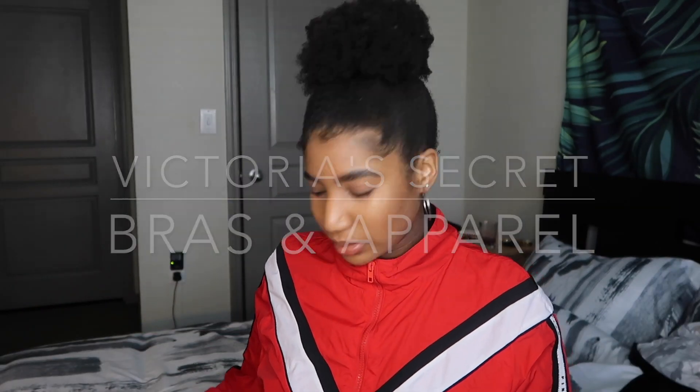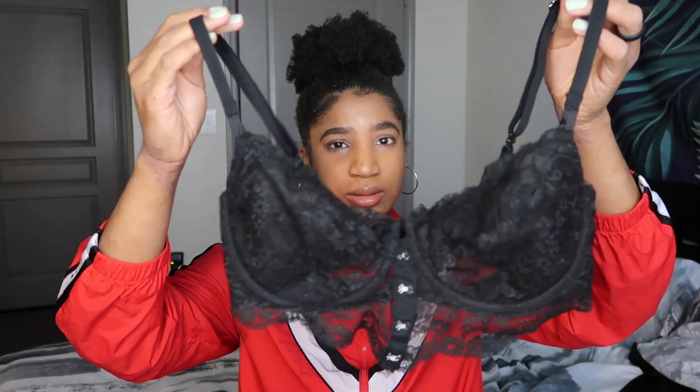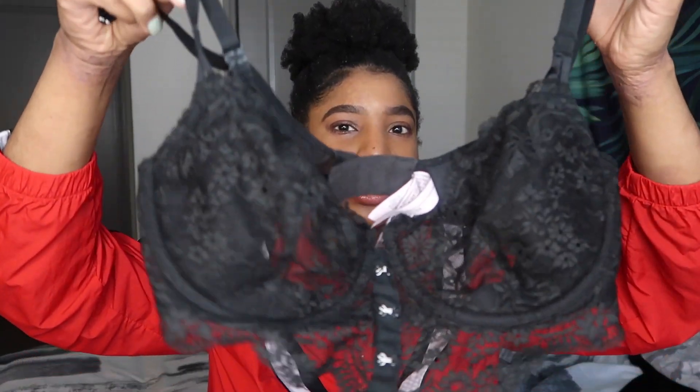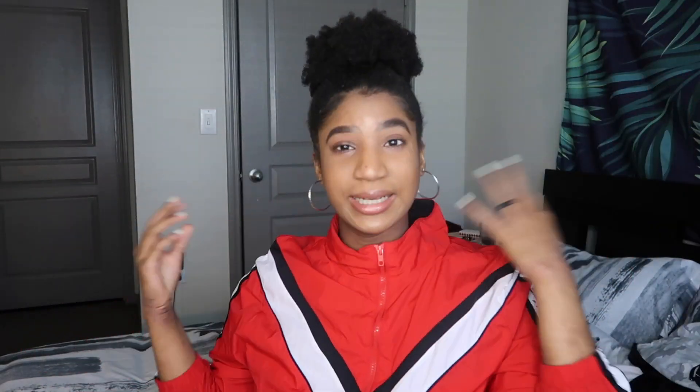My next items are from Victoria's Secret. Some of them were purchased during the semi-annual sale, which actually just ended — we took down the rest of our sale last week. So I picked up this bra — this is the Wicked from the Dream Angels collection. This is my favorite type of bra because I don't like a lot of padding, and it's really cute because it's kind of long-lined and sheer. This was only $9.99 and of course I got it in black — that's my favorite color.